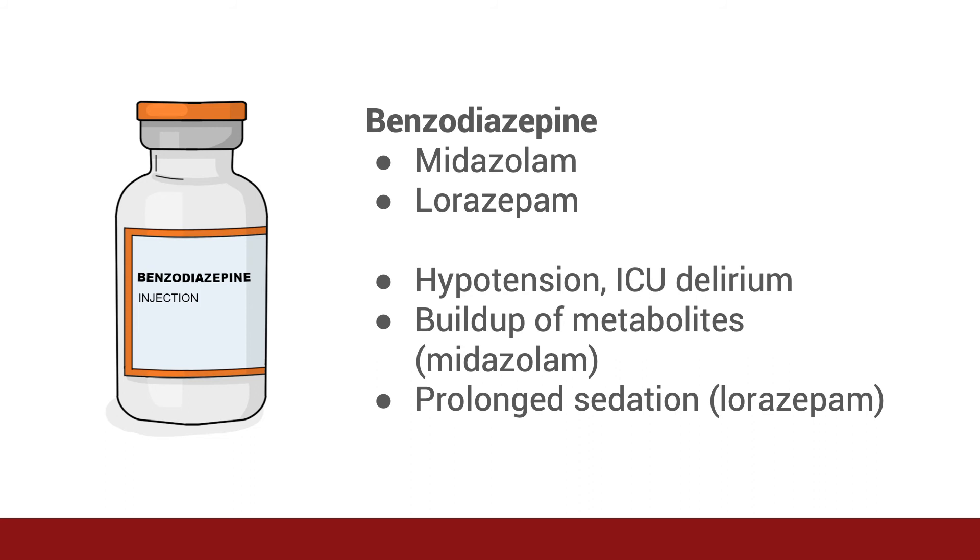Midazolam and lorazepam are benzodiazepines that can also be used for sedation, often in conjunction with analgesia. Benzodiazepines can cause hypotension, and prolonged use is associated with ICU delirium. Midazolam has active metabolites and can cause prolonged sedation, especially in the elderly or those with kidney or liver problems. Lorazepam is lipophilic, and buildup in tissues can also cause prolonged sedation.